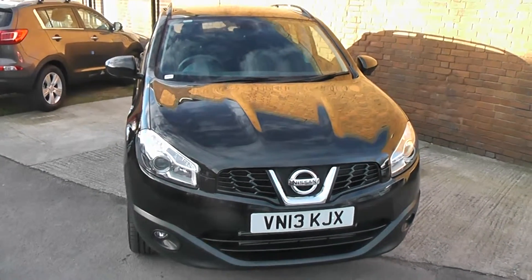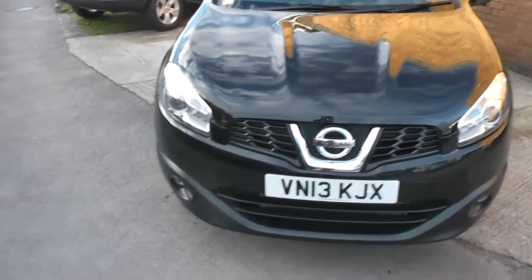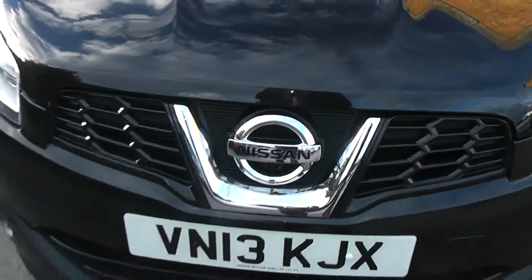As you can see it comes in this lovely shade of black. Starting at the front, at the bottom you have your front fog lights, and just above those are your guide-me-home headlights. In the middle of your Nissan badge is your front camera, which I will get onto later inside.